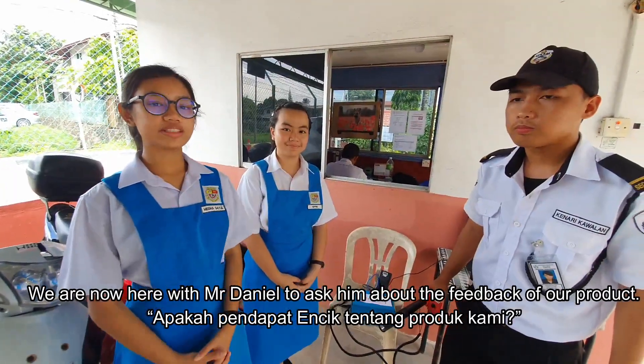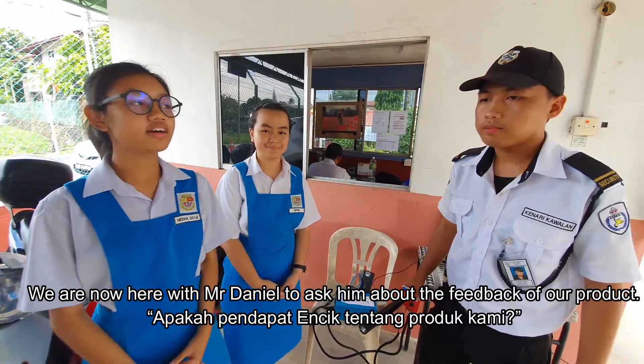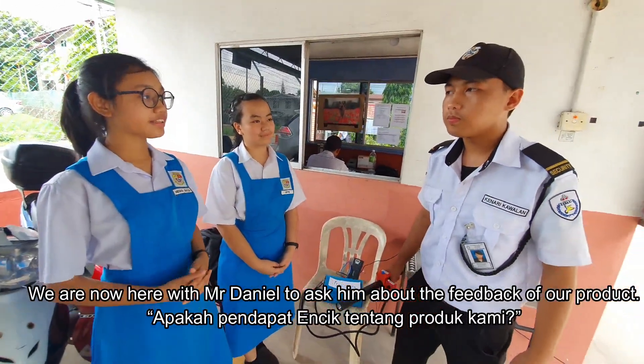We are now back with Mr. Denel to ask him about feedback on our product. What are your feelings about the product we have made?